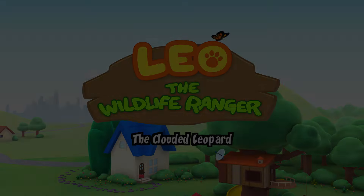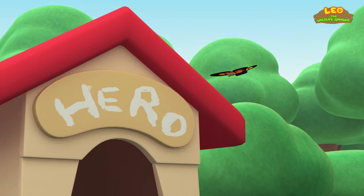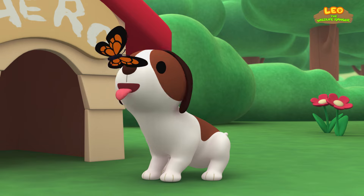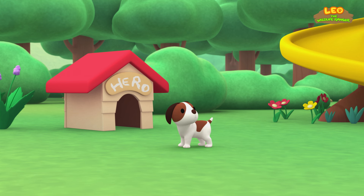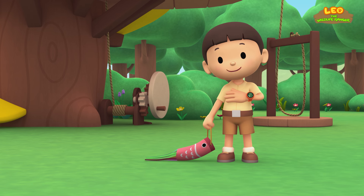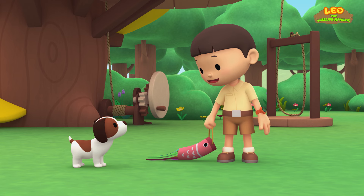The Clouded Leopard. Hi everybody! My name is Leo. I am a junior ranger. And this is my puppy, Hero.